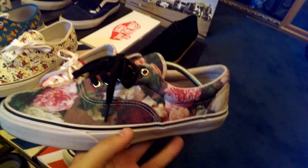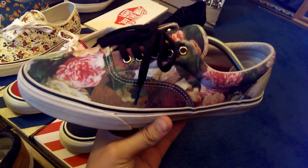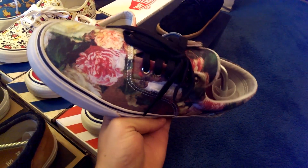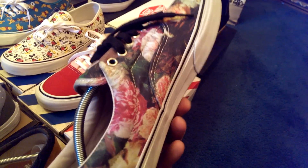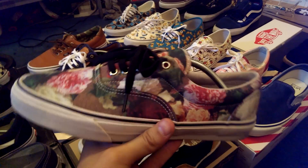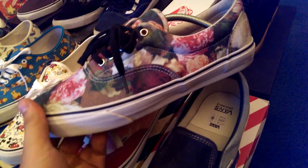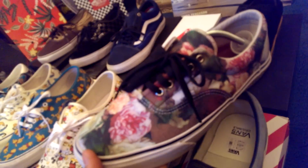Up next we got the Power Corruption of Lies Eras from Supreme — probably the most hyped Supreme Vans release in a while. I can't remember the last time a pair of Vans got to the prices that these are going for. Very hyped shoe — no surprise with this all-over print. Hype beasts going crazy for these. My girl picked these up for me in 11.5, couldn't be happier. Really like this shoe.